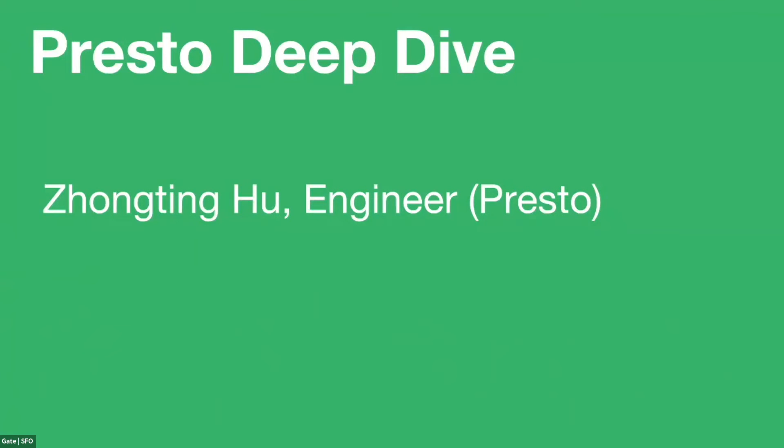My name is John Ting. I'm on the Uber Presto team, and this has been talked about a lot during the talk. In the following slides, I'm going to talk about Presto at Uber.